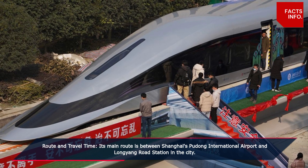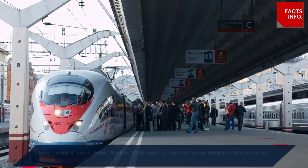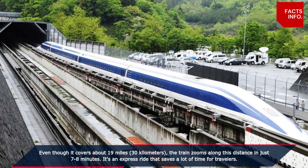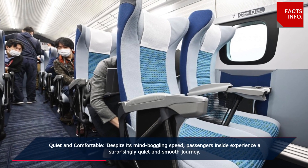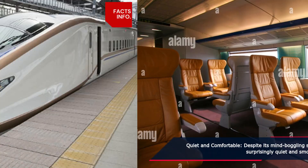Its main route is between Shanghai's Pudong International Airport and Longyang Road Station in the city. Even though it covers about 19 miles, or 30 kilometers, the train zooms along this distance in just seven to eight minutes — an express ride that saves a lot of time for travelers.